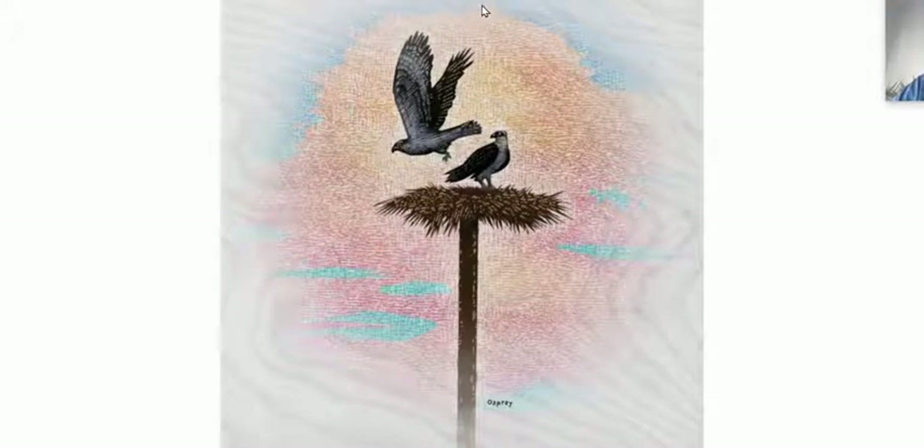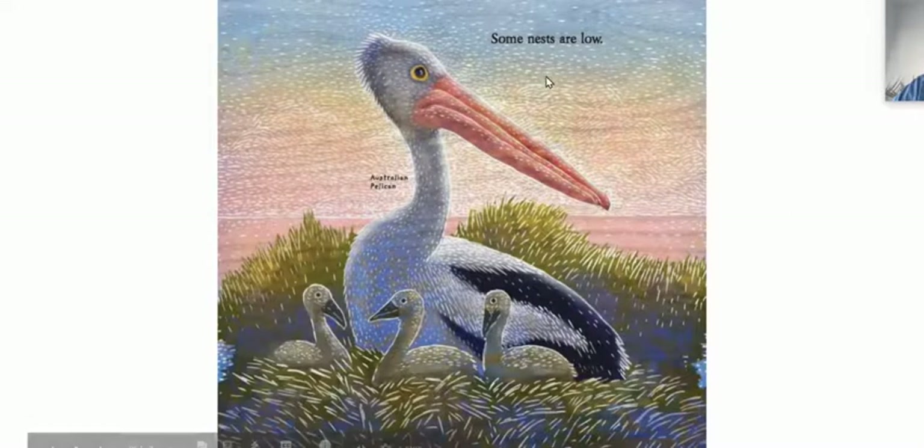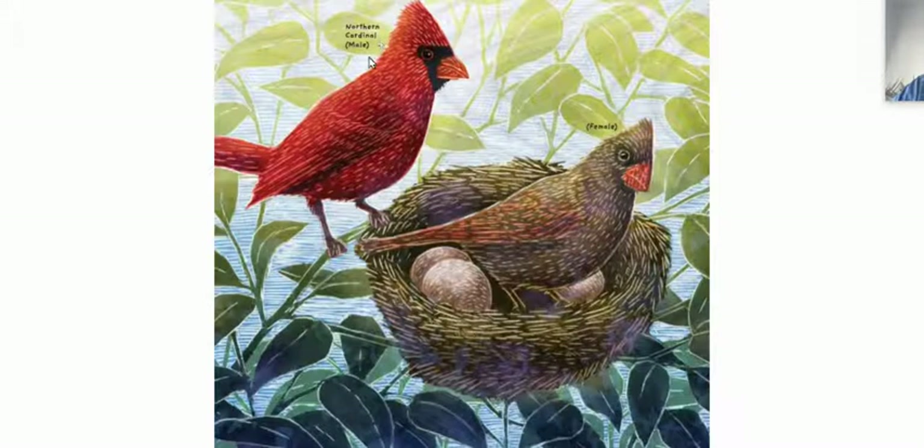Some nests are high. Osprey. Some nests are low. Australian pelican. This is a northern cardinal male and a female. So cardinal — you see these around. And then you'll definitely see a female if you see a male.